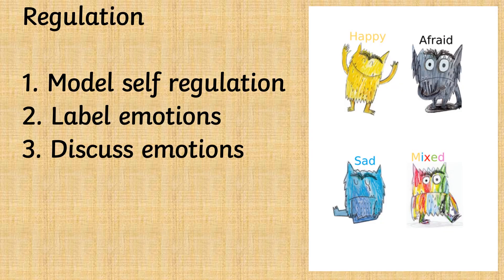Helping your child to develop self-regulation will have a positive impact on your child's overall development at school. You can help your child by modelling self-regulation and labelling your own feelings and emotions. You can also help by labelling his or her emotions and discussing emotions with your child.